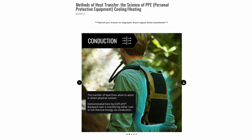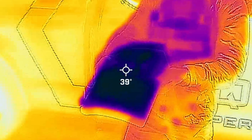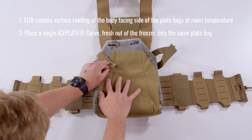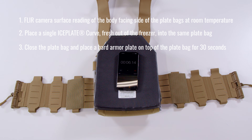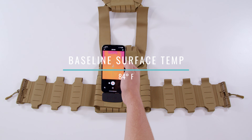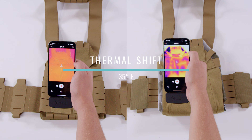For a detailed understanding of heat transfer methods and their relevance to your gear, check out the infographics in our Insights blog article titled 'The Methods of Heat Transfer,' linked in the show notes below. For thermal transmittance testing, here's our protocol: record FLIR surface temperature of the inside of the carrier at room temperature, insert a frozen Ice Plate Curve into the plate bag, place a hard armor plate on top of it for 30 seconds, then remove the hard armor plate and record the temperature with the FLIR camera again. The SLPC 2.0 recorded a baseline surface temperature of 84 degrees Fahrenheit and an ice plate inside temperature of 49 degrees Fahrenheit, resulting in a thermal shift of 35 degrees Fahrenheit.